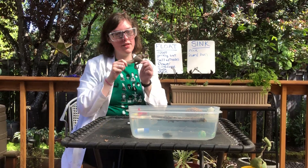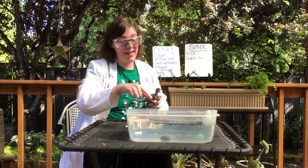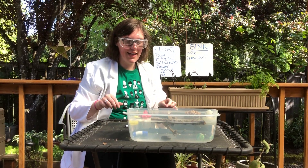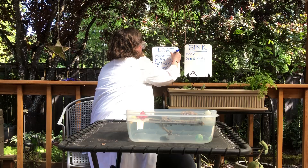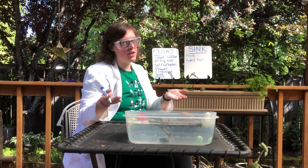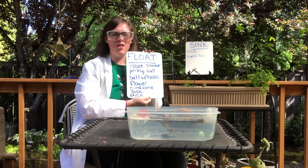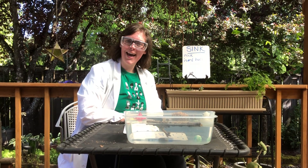My velociraptor is the last thing, so go ahead and make your prediction — will the velociraptor sink to the bottom like the rock, or float on the top like the stick? He's floating! When scientists are done with their experiment, they look at their data and see what they've learned. Looking at our charts, it looks like we found a lot of things that float today. Thank you for being a scientist with me. I'll see you later — bye bye!